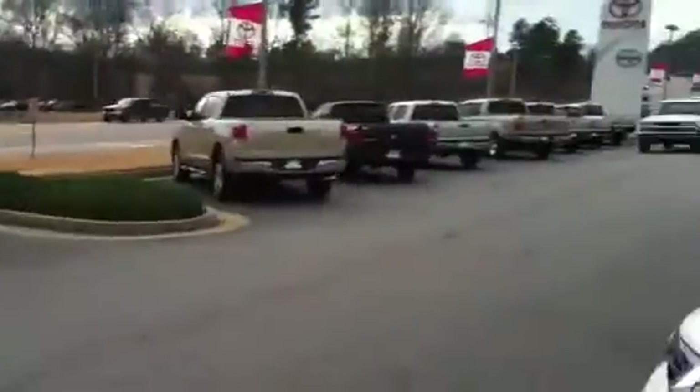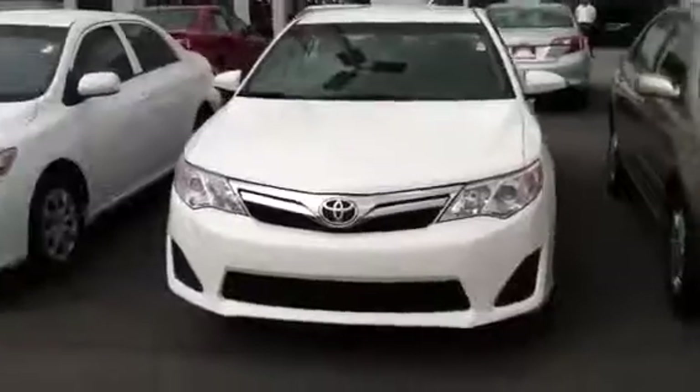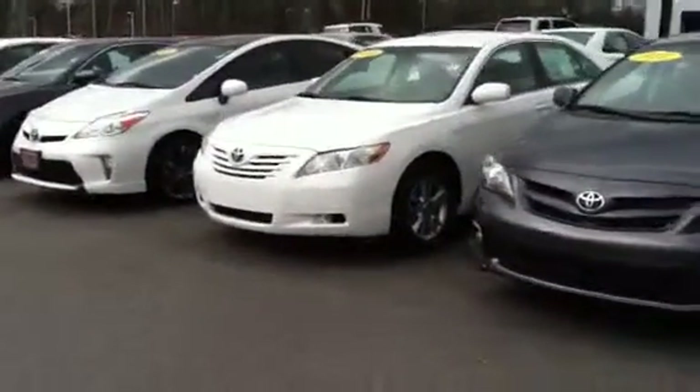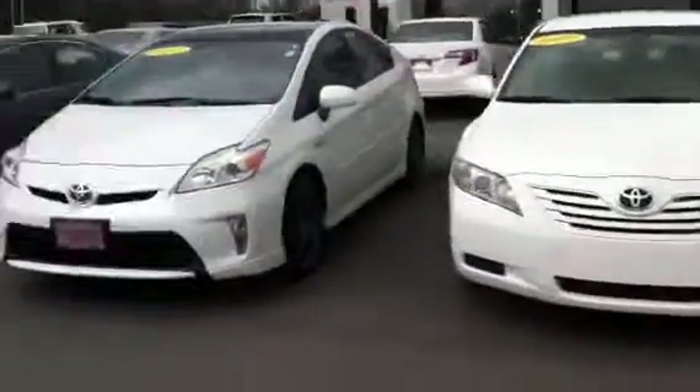I'm also going to walk you over here. I didn't know if maybe you were looking at a pre-owned Camry. We also have quite a few pre-owned as well, also as far as the eye can see. I'll go ahead and take you on a look down here. Beautiful white Camrys. We've got some Corollas in there. Here's a 09 pre-owned. Great price on these.